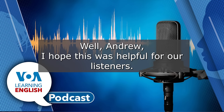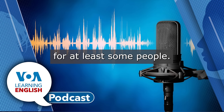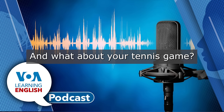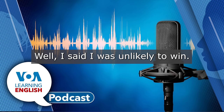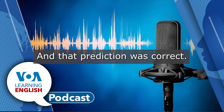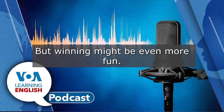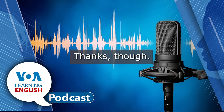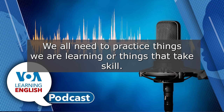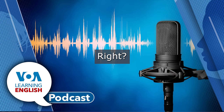Well, Andrew, I hope this was helpful for our listeners. Me too. Chances are it was helpful for at least some people. And what about your tennis game? How did it go? Well, I said I was unlikely to win and that prediction was correct. But it was still super fun? It was. But winning might be even more fun. Better luck next time. Thanks. Though I think I need more than luck — I need to practice. We all need to practice things we are learning or things that take skill. Especially when you're learning a language, like learning English.